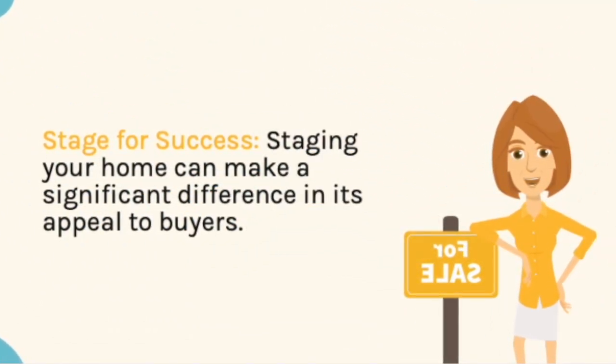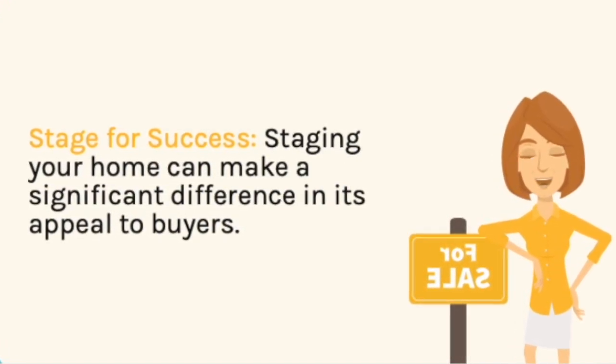Stage for success. Staging your home can make a significant difference in securing a buyer's decision.